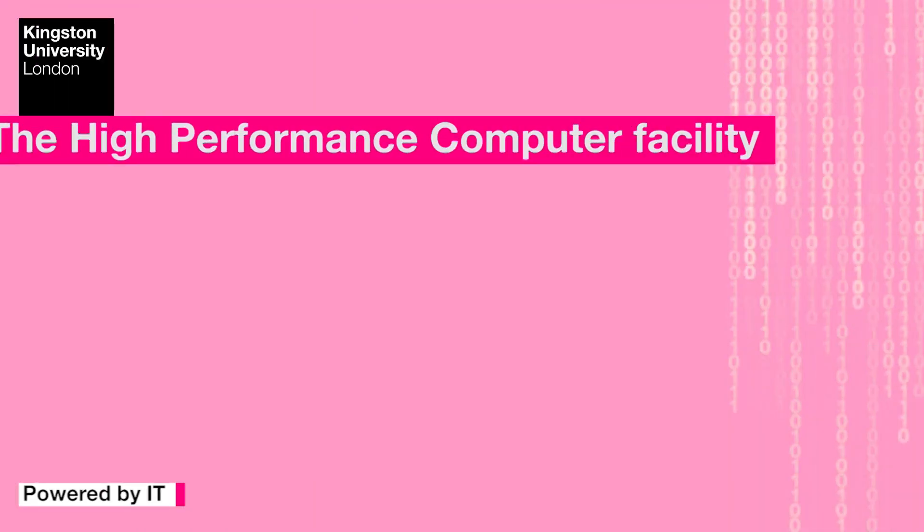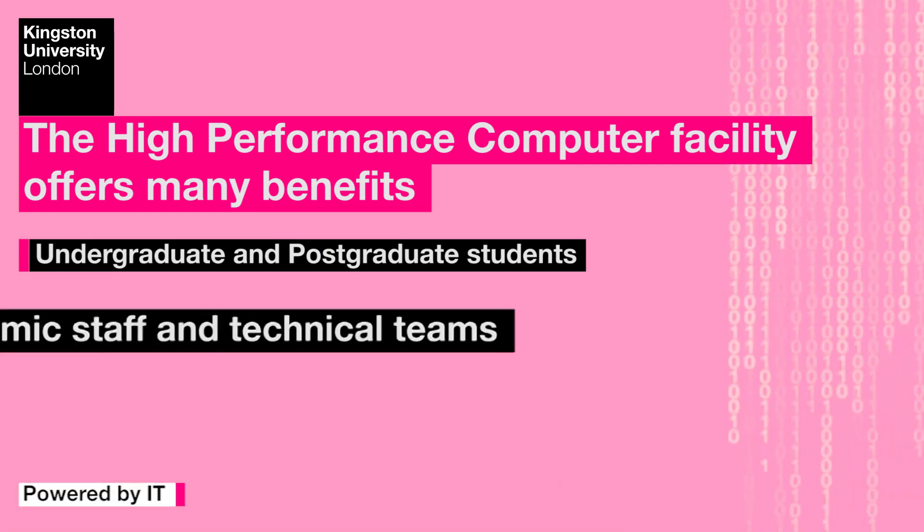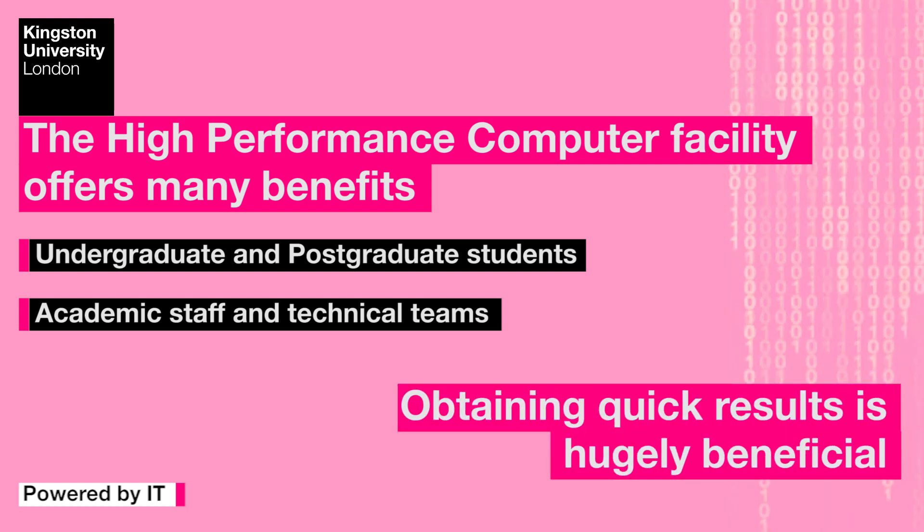Work that could take months before can now be done in days or even hours. Whether it is research and work from undergraduate and postgraduate students, or the research from Kingston University's academic and technical teams, obtaining quick results is hugely beneficial.